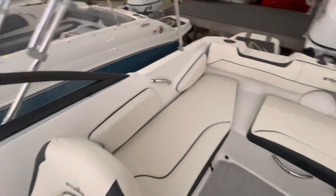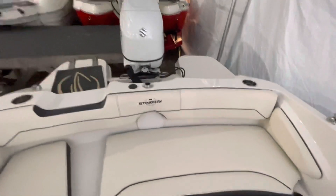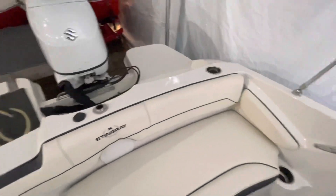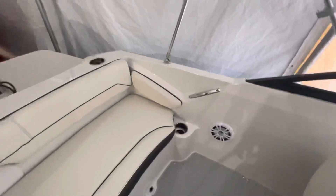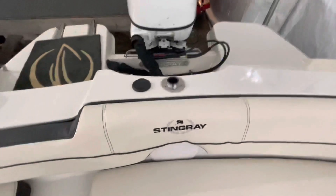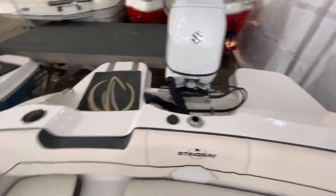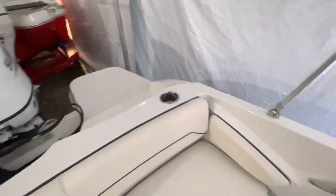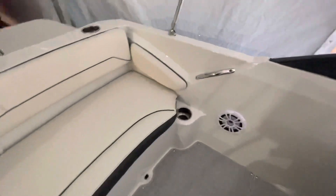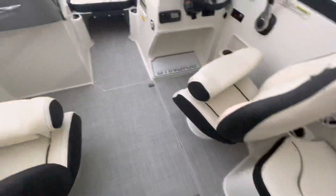It's rated for nine people. Ski toe pylon goes in here. It's got a lot of cup holders. Snap-in woven flooring.